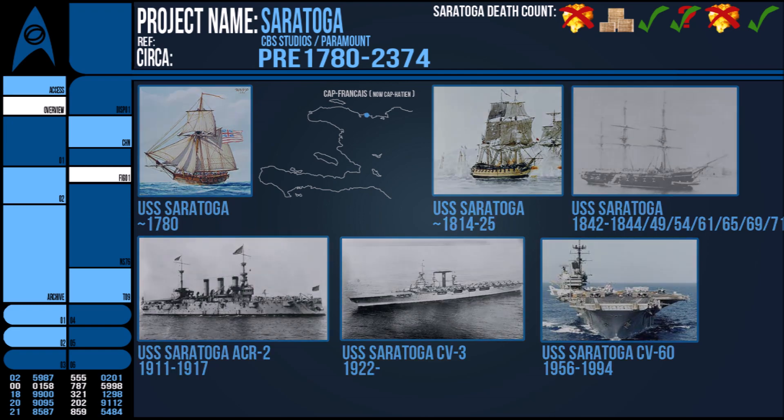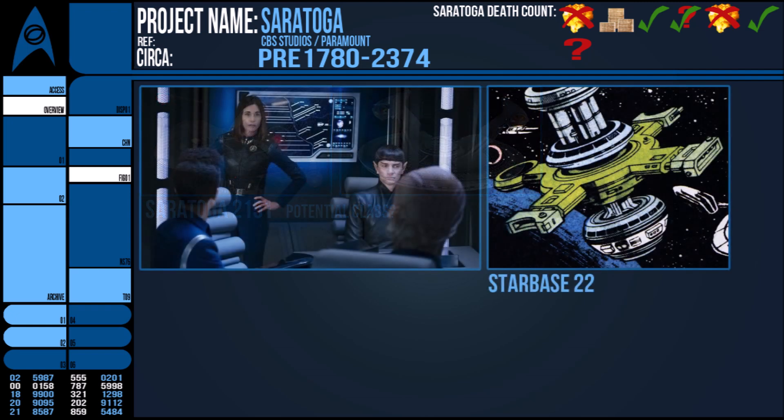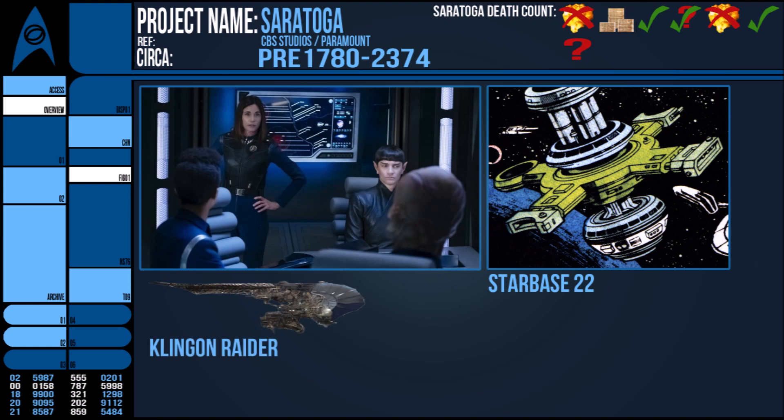In Star Trek, the first Starship Saratoga was mentioned in Star Trek Enterprise in 2151 under the command of Captain Brodie. This vessel was likely reserved for Earth local operations, as at this time the NX-01 Enterprise was the only deep space explorer in Starfleet's arsenal. Star Trek Discovery also had a Saratoga during the Klingon-Federation War of 2256. The ship docked at Starbase 22 and unwittingly brought with it a Klingon Raider that self-destructed, taking down the whole facility and numerous vessels.